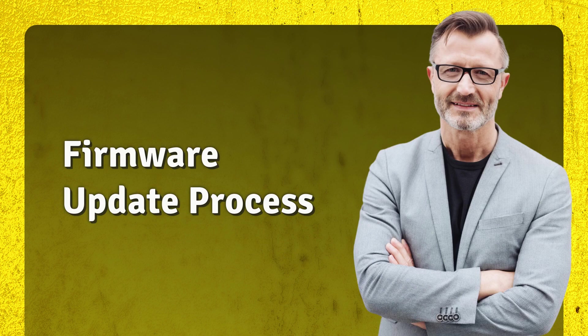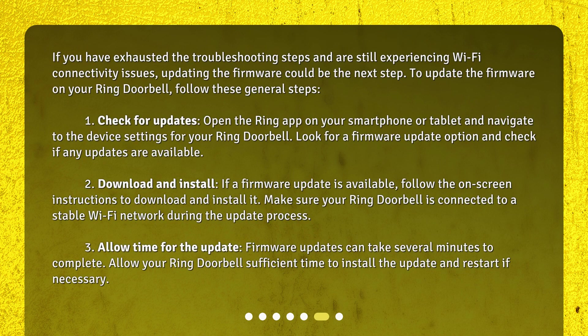If you have exhausted the troubleshooting steps and are still experiencing Wi-Fi connectivity issues, updating the firmware could be the next step. To update the firmware on your Ring Doorbell: first, open the Ring app on your smartphone or tablet, navigate to device settings, and check if any firmware updates are available. If an update is available, follow the on-screen instructions to download and install it, ensuring your device is connected to a stable Wi-Fi network. Finally, allow several minutes for the update to complete and the device to restart if necessary.